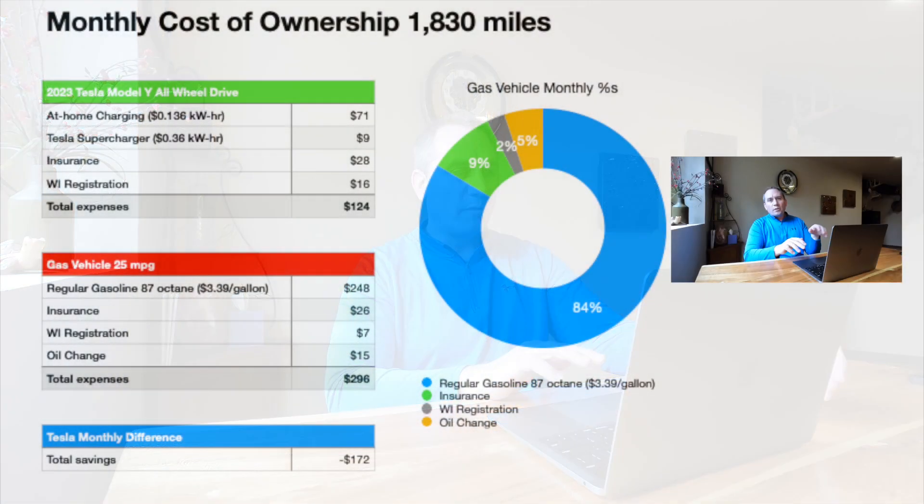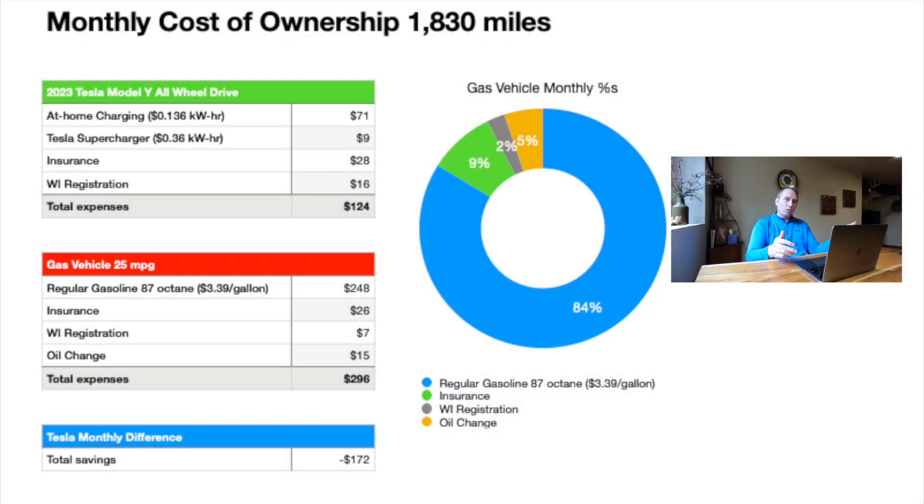The most interesting comparison is our Tesla versus an equivalent gas-powered crossover SUV to see if there are monthly savings or if I'm actually paying more for electricity. The actual costs of our Tesla Model Y are summarized under the green header. First, we've got at-home charging at a rate of $0.136 per kilowatt hour. This is a flat rate for our utility provider, Wisconsin Public Service.